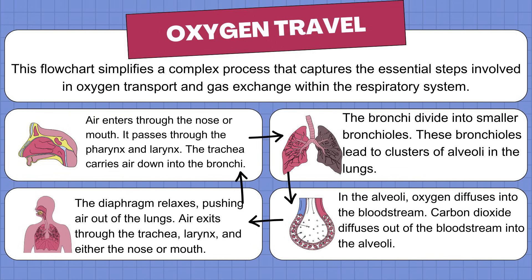Step 3: Gas exchange happens. Inside the alveoli, something amazing occurs. Oxygen from the air you breathe in moves into your bloodstream so it can travel all over your body. At the same time, carbon dioxide — the waste gas your body doesn't need — moves from your blood into the alveoli. Step 4: Breathing out. Your diaphragm, the big muscle under your lungs, relaxes, which pushes the air back out. The carbon dioxide exits through the bronchi, trachea, larynx, and finally out of your nose or mouth. In short, you breathe in oxygen, your body uses it, and you breathe out carbon dioxide. That's the cycle of life happening every second.